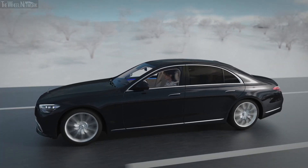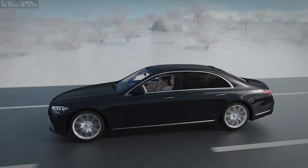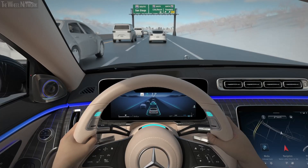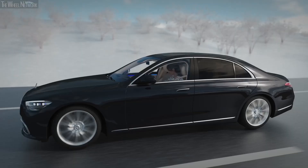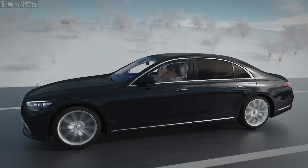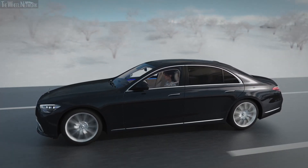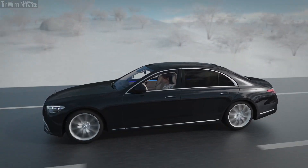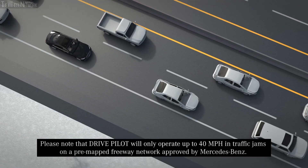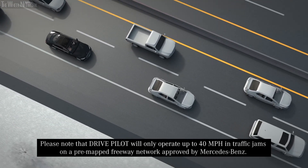You are not driving when the system is active, even though you must remain in the driver's seat. When DrivePilot is active, you become the fallback ready user, which allows you to remove your hands from the steering wheel, take your eyes off the road and turn your attention to other activities inside the vehicle. However, when DrivePilot requests, you must take over the driving task. Please note that DrivePilot will only operate up to 40mph in traffic jams on a pre-mapped freeway network approved by Mercedes-Benz.